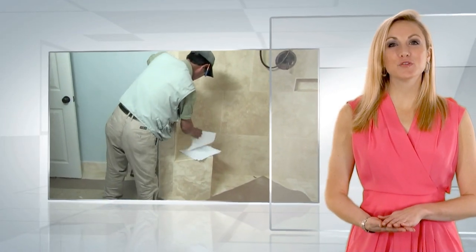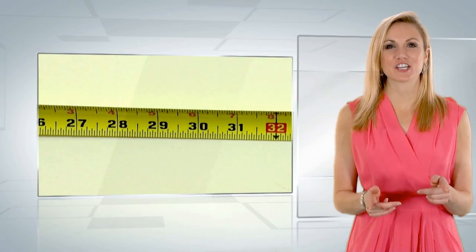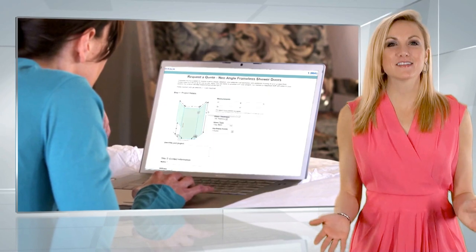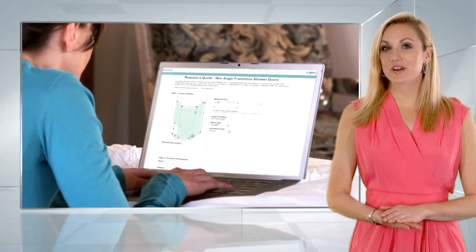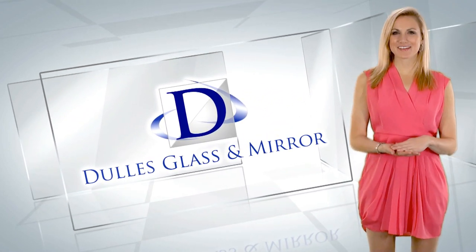Once we have your approval, our trained installation professionals will come to your location to get the exact measurements of your shower space. So go ahead and send us your request — your new shower door is just days away. Dulles Glass and Mirror: reinventing the future of your glass and mirror needs.